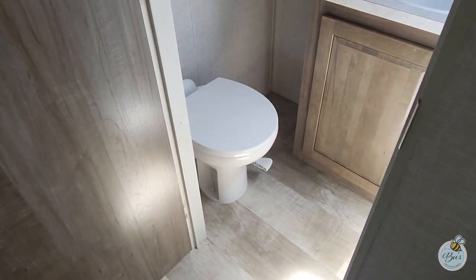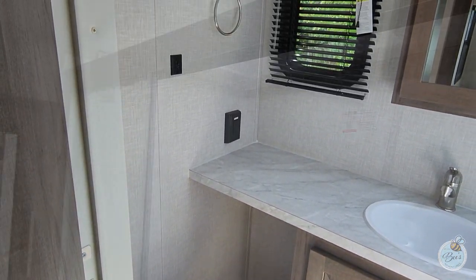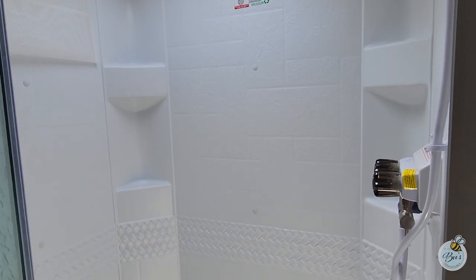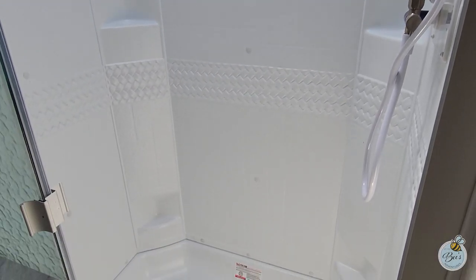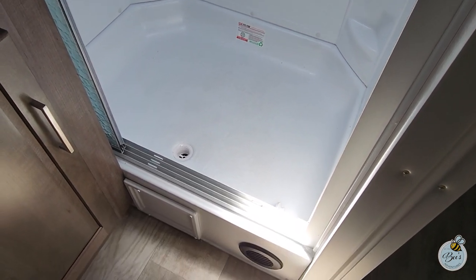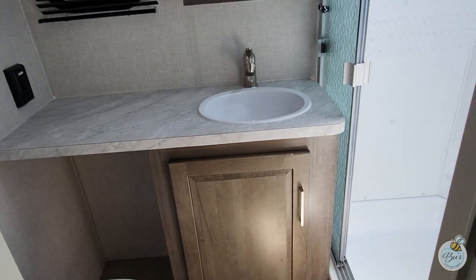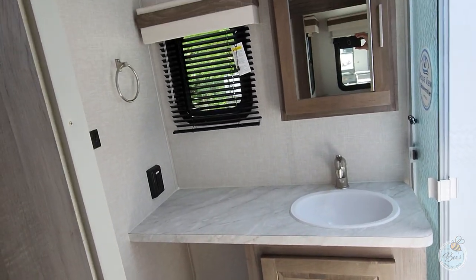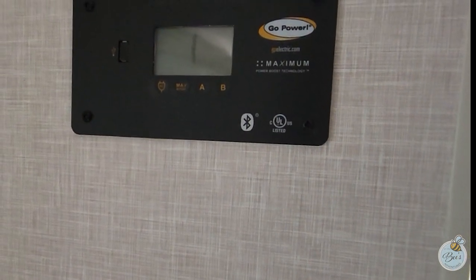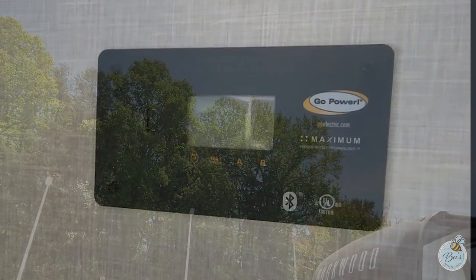In the bathroom, you have a porcelain foot-flush toilet with some room next to it for a waste basket. The shower has plenty of height — I'm about 5'10" and I fit just fine. I like that it has glass doors instead of a plastic shower curtain. There's a cabinet with plenty of room, lots of countertop space, a medicine cabinet up above, and a Max Air fan in there as well.